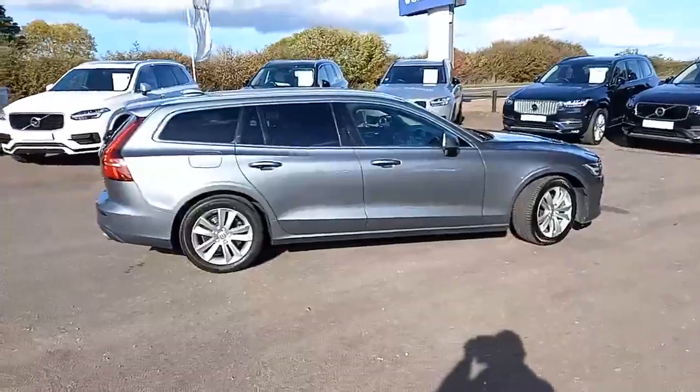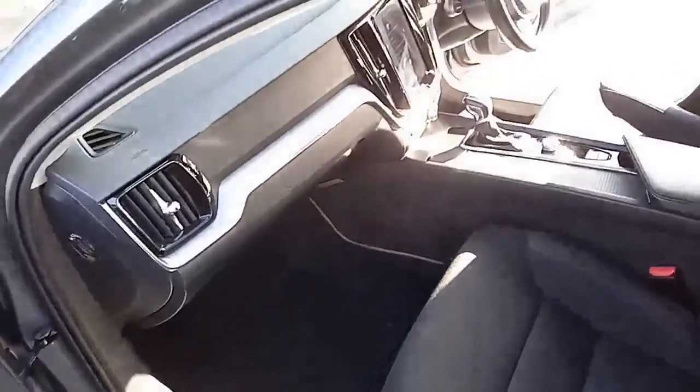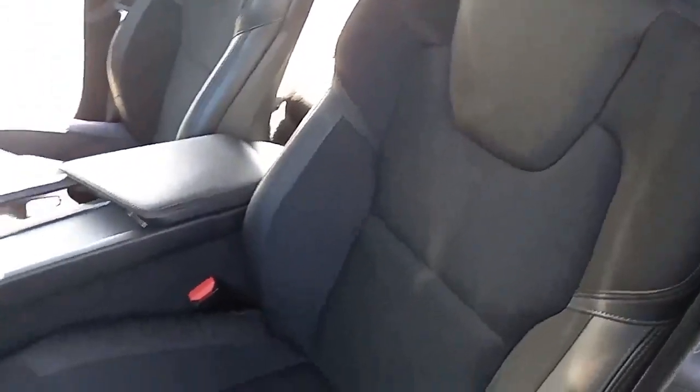Let's open the doors and have a look inside. It's just as nice on the inside — you've got the lovely brushed aluminium inlays on the dashboard and the cloth seats in charcoal colour with charcoal leather-faced inserts on parts of the bolster.